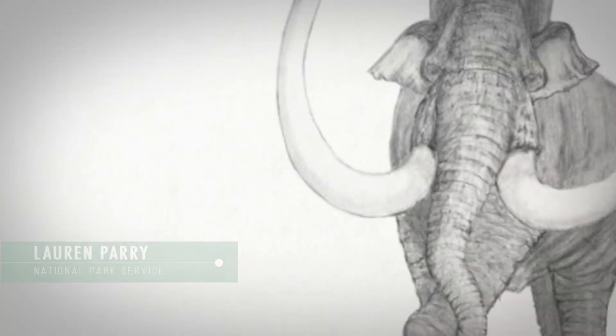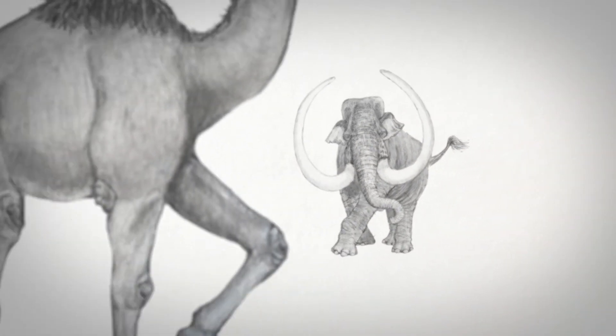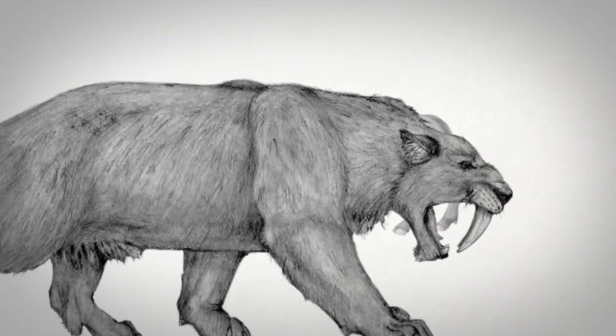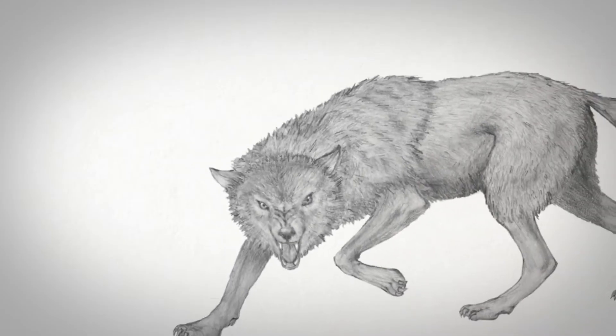The sediments that are found at Tule Springs are from the Pleistocene, which is commonly known as the Last Ice Age. One of the largest animals that used to live at Tule Springs was the Colombian mammoth. We also had extinct camels, bison — sometimes even a long-horned bison. There were also some really interesting predators, including the smilodon or saber-toothed cat, as well as the dire wolf. All of those fossils and a handful of human artifacts have attracted scientists to the area for over a hundred years.